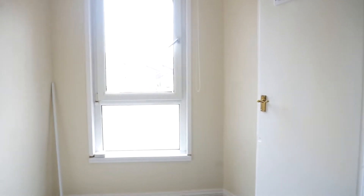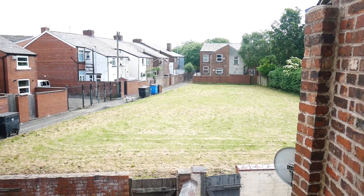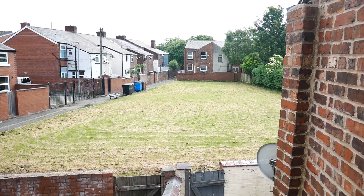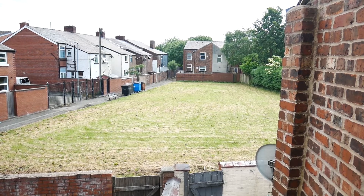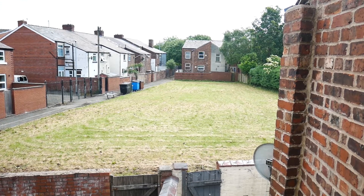A really nice, well presented, good sized property. Ideal for first time buyers or an investment landlord for rent — lots of options with this property, as well as this nice big green at the back. If you're interested you will need to contact Sanderson James on 0161 231 0808, and the property code is 21ABB.